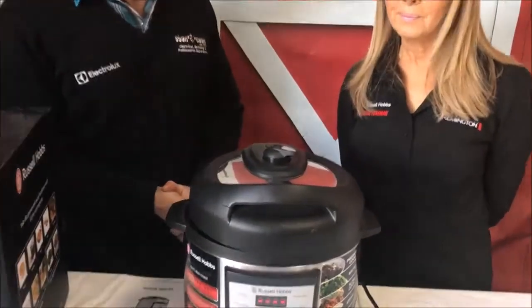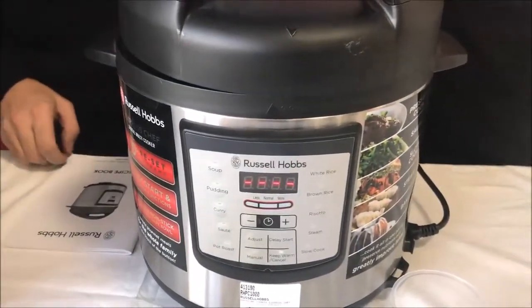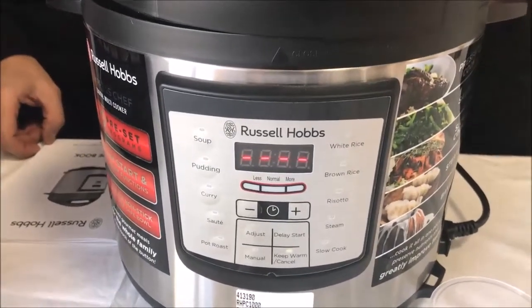So Marie, tell us some of the great features. The multi cooker is a product that you can do everything with — not only pressure cooking, slow cooking, sautéing, but also cooking cakes and puddings and rice.